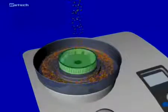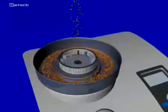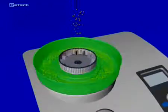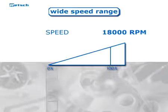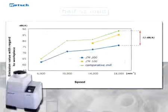This two-stage grinding ensures particularly gentle but fast processing. The feed material only remains for a short time in the grinding chamber. As soon as it is finer than the mesh size of the sieve used, it is collected in the collecting vessel. Despite the wide speed range between 6,000 and 18,000 revolutions per minute, the mill is surprisingly quiet.